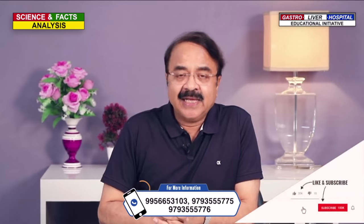अगर आप समझते हैं कि chronic gastritis को समझने में ये जानकारी आपको मदद करती है तो इस channel को जरूर subscribe करें, इस video को जरूर share करें। Thank you very much.